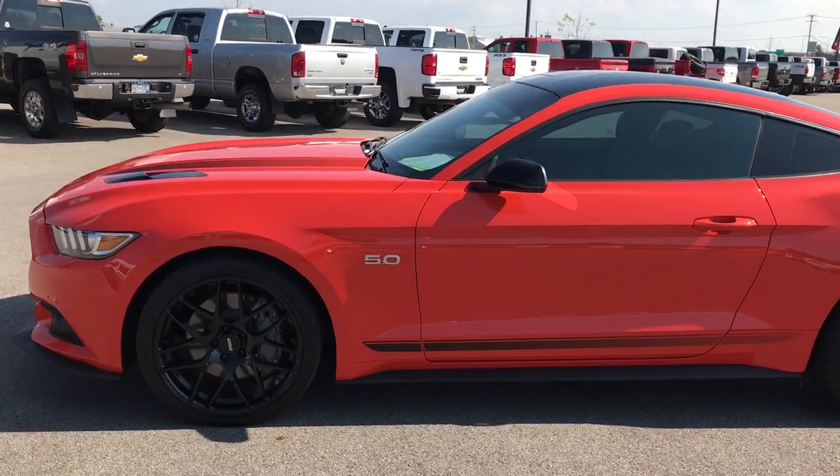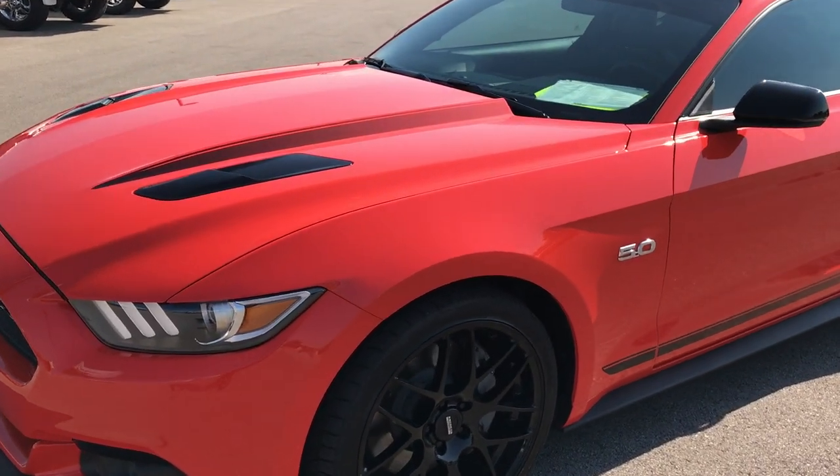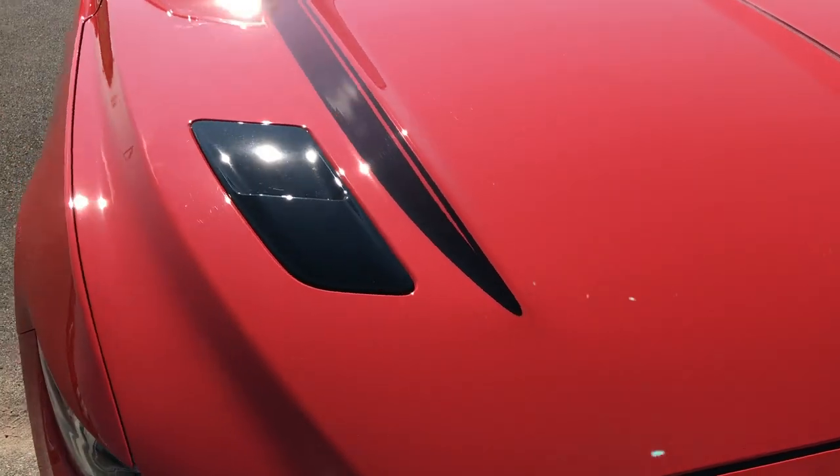This is stock number 9205A. We are here at Summit Automotive in Fond du Lac, Wisconsin, and we're checking out this 2016 Ford Mustang GT with the California Special Package.